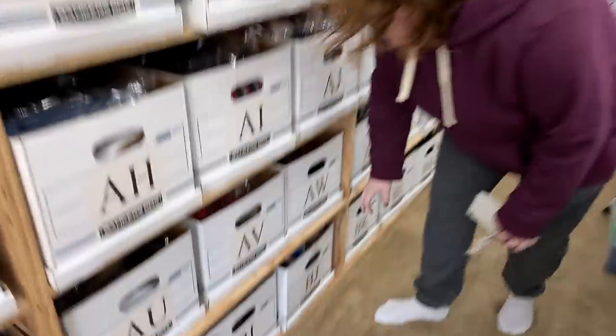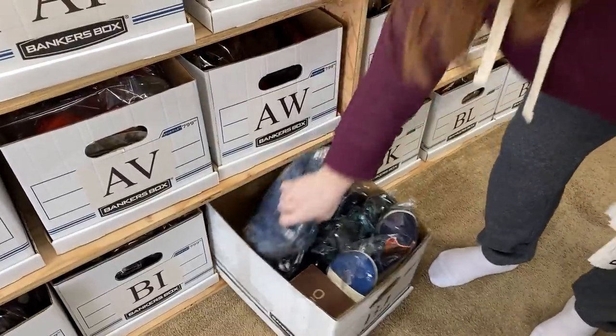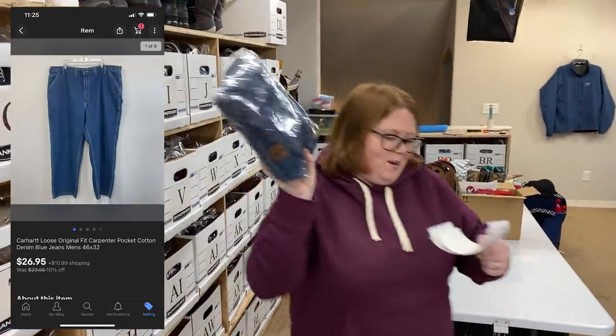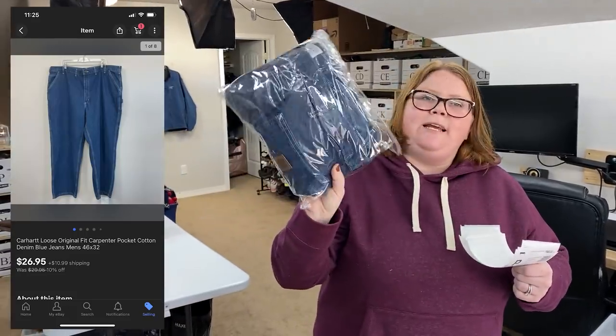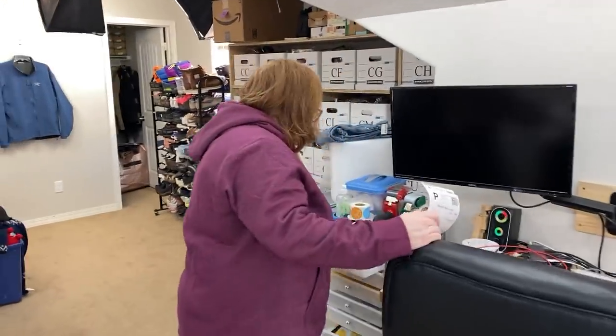Carhartt Carpenter Jeans. I bought these for $5 and sold them for $26.95 plus shipping. Also going out in a padded flat rate.